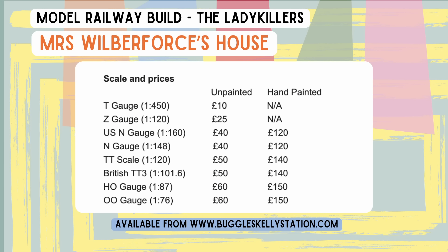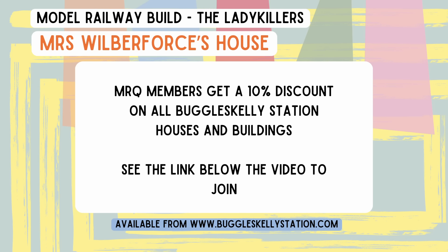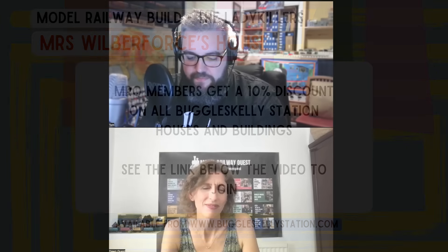But there you go, everybody — there's the offer. If anybody would like to buy a full-size Buggles Kelly station, then Tom is your man. I'll do your quote — providing your pockets are deep. So just one last thing: the house itself is available to purchase from your website. Tell me what gauges it's available in. It's available in several different scales, from tiny T gauge, which is 1 to 450, all the way up to 00. There's quite a few different scales. They're not all available hand-painted, but the larger ones are. This here is the Z gauge, so you get all the detail you'd get on the larger ones, but obviously on a much smaller scale.